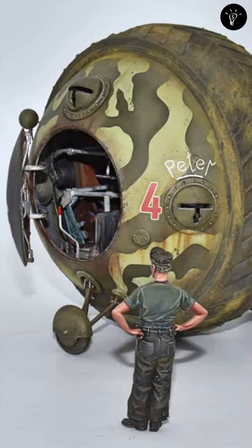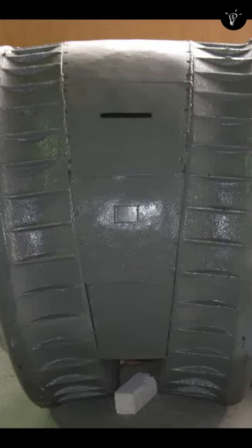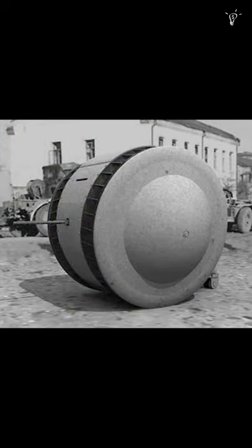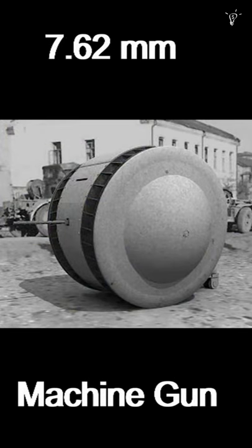Little is known about this enigmatic war machine, but one surviving example can be found in Russia. The tank was built by the German Krupp Company and was apparently designed as a scouting vehicle armed with a single 7.62mm machine gun.